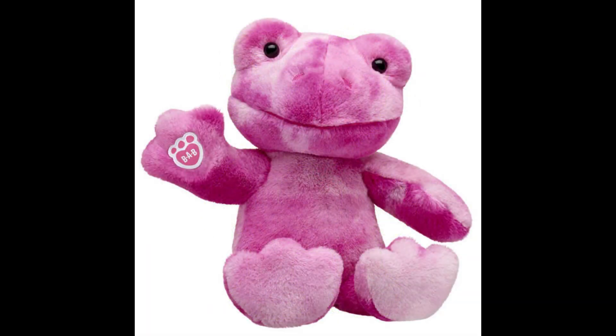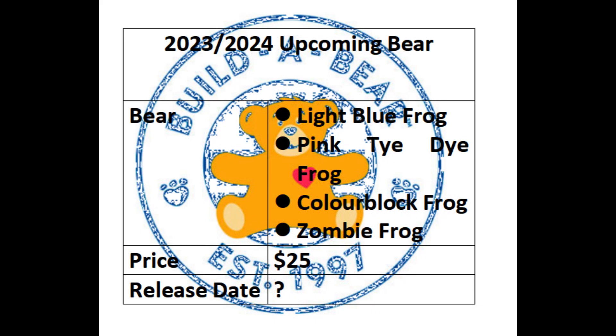The Pink Tie-Dye Frog — we expect this to be a re-release of the previous Pink Tie-Dye Frog, which was released for Valentine's Day this year, so we expect this to be early January 2024. The Colour Block Frog and the Light Blue Frog we estimate will be between the Zombie Frog and the Pink Tie-Dye Frog, dispersed evenly between those months.